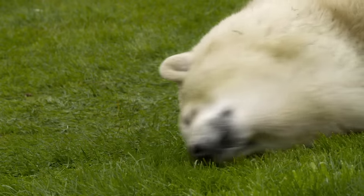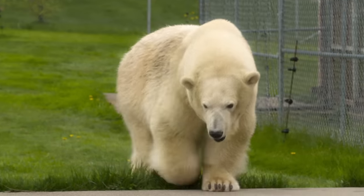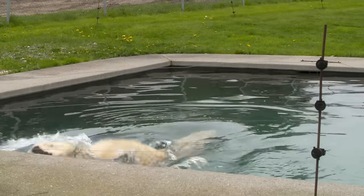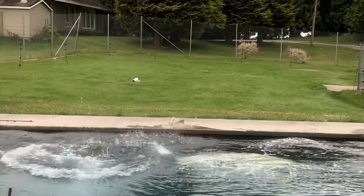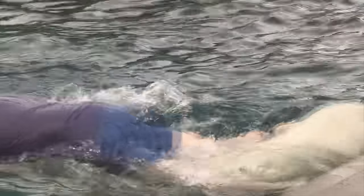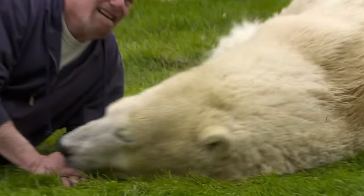To maintain her health and size, she must eat an average of five kilos of food a day. She stays fit swimming in her custom-built pool. But most of all, she loves her time with Mark.